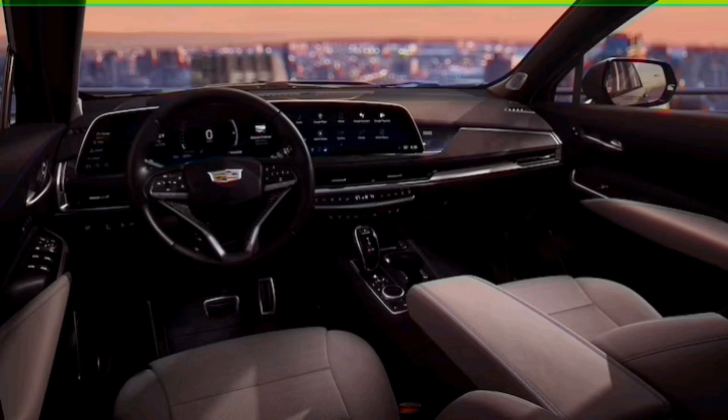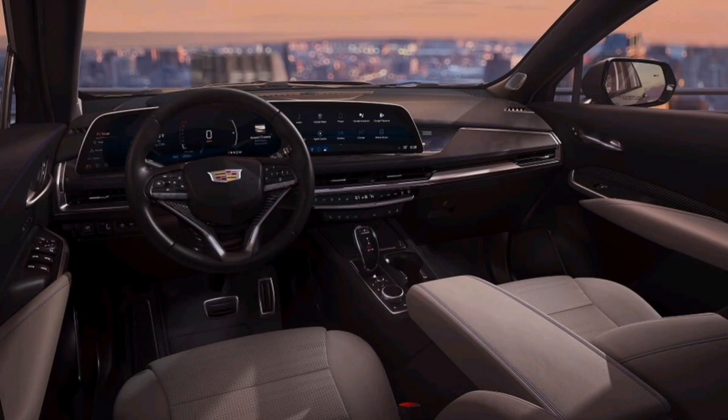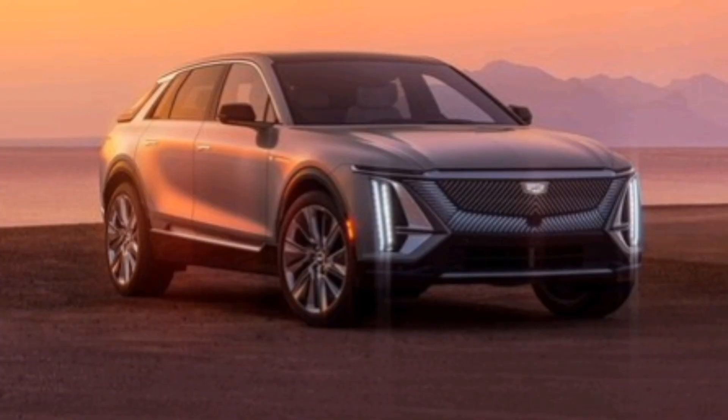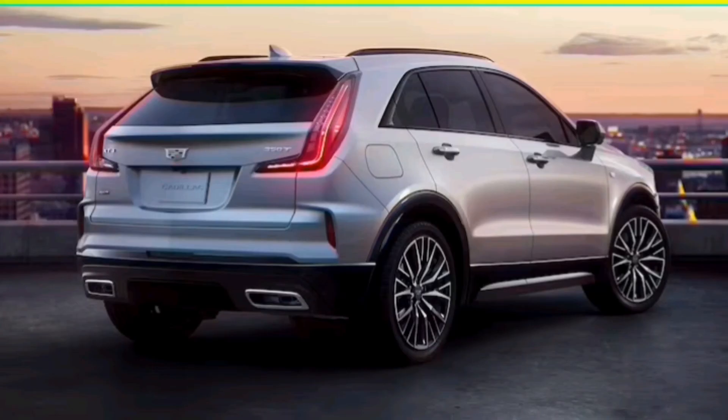There are three new colors for the 2024 model year, and the XT4 sports a new front fascia, glossy black grille, sleeker LED headlights and daytime running lights, and rides on a new lineup of 18 and 20-inch alloy wheels. The small SUV comes in Luxury, Premium, and Sport trims, all powered by the same 235-horsepower, 258-pound-foot 2.0-liter turbocharged four-cylinder with active fuel management and a nine-speed automatic transmission. All-wheel drive is available on all trims.